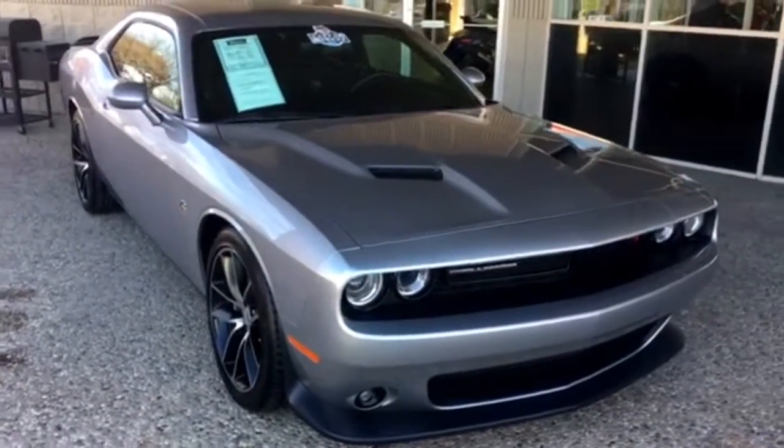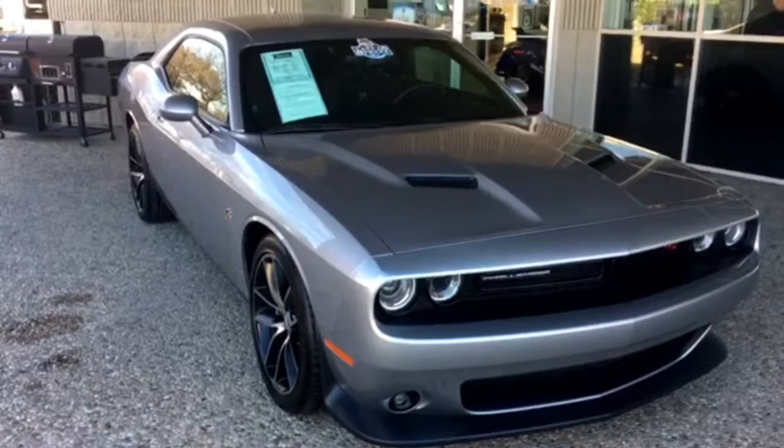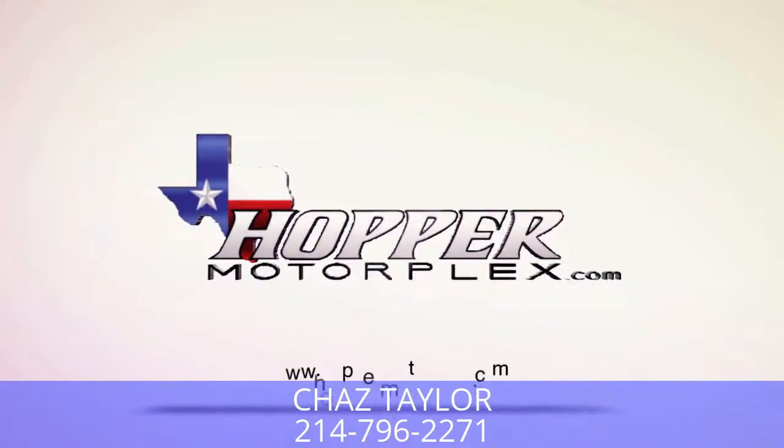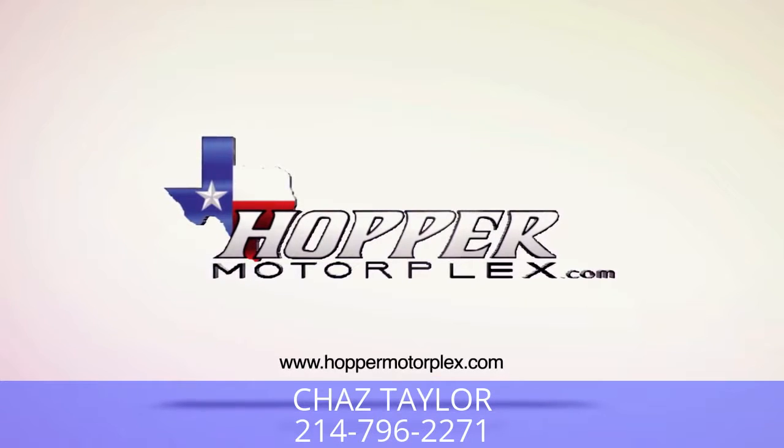Come see Chad Steeler here at Hopper Motorplex. Give us a call at 214-796-2271.